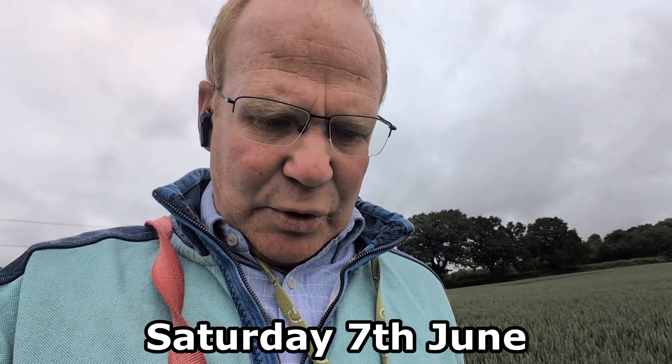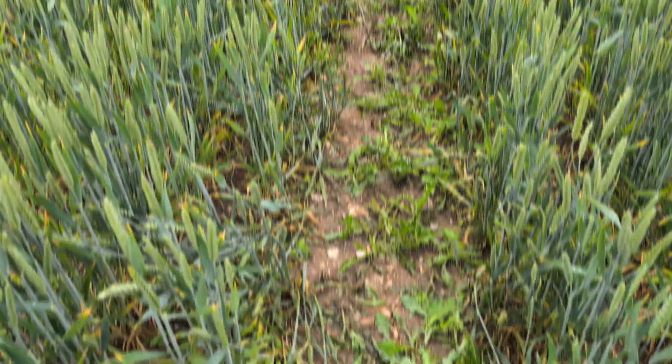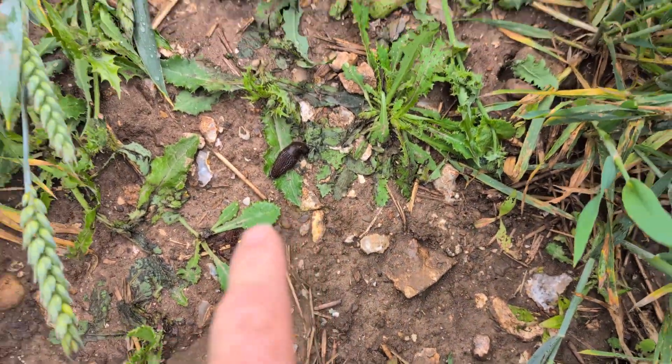Pretty pleased with progress so far, nice and clean — fingers crossed we get the seed contract. Morning everybody, I'm just out here crop walking and I just wanted to share something. This is a field of wheat and I'm walking down the tram line and all I've seen is one slug here.